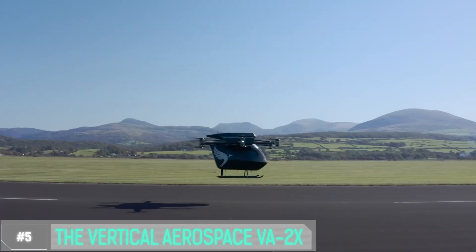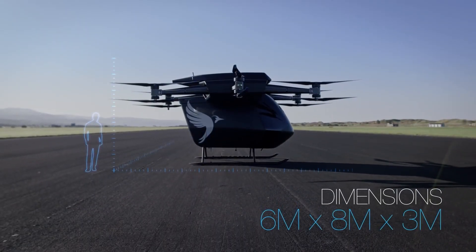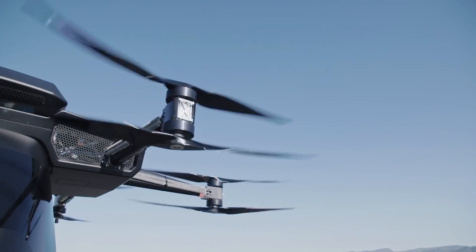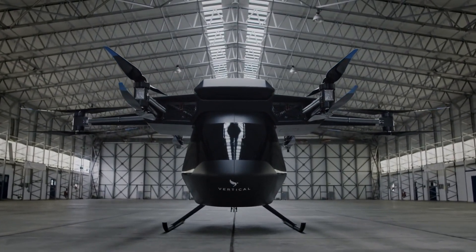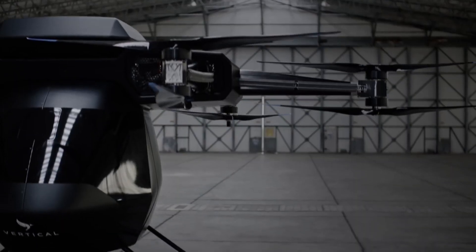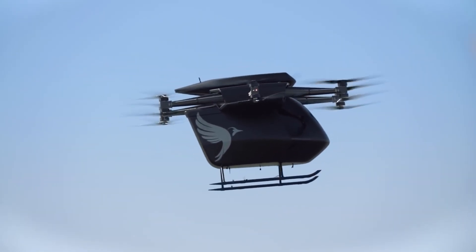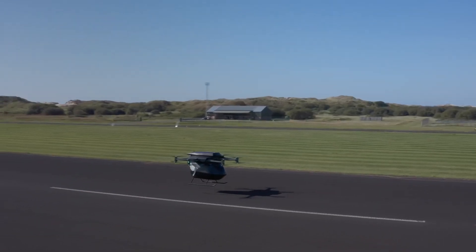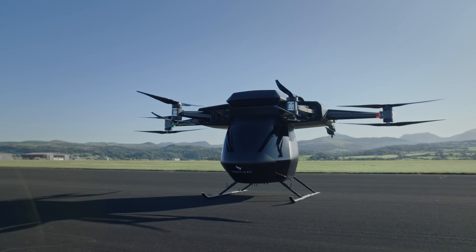Number 5: The Vertical Aerospace VA2X. Imagine a world where your daily commute is not just a drive, but a smooth, eco-friendly journey through the skies — that's exactly what the VA2X promises. It's all electric, meaning zero emissions. Say goodbye to the environmental guilt associated with traditional travel. With its innovative design, the VA2X takes off and lands vertically, making it ideal for congested urban areas.